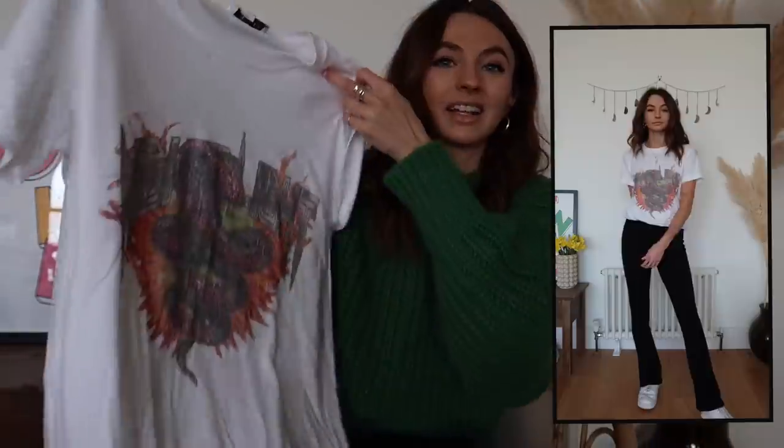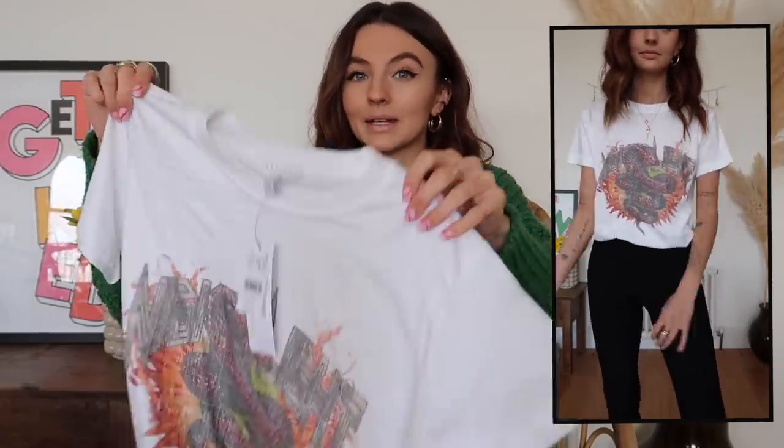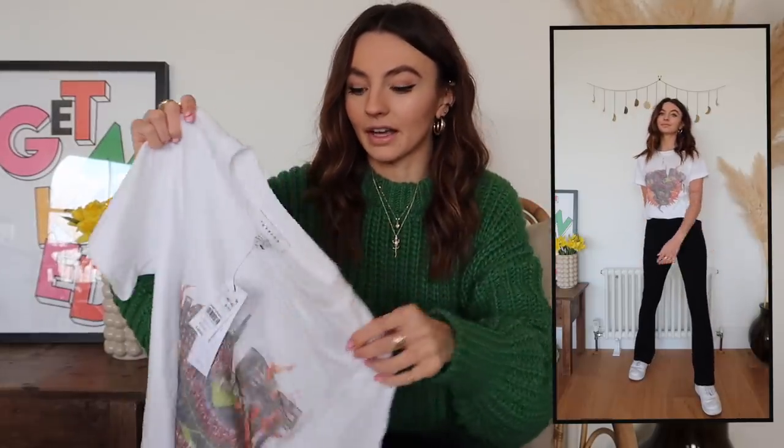Next, I got a white t-shirt. It's kind of got like a snake print on it but it's kind of like washed, which I quite like. This one is £16 and I got it in a size medium — I only got it in a medium because I just wanted it a little bit more oversized. I think this would look really cute tucked into some jeans or some shorts for spring and summer.